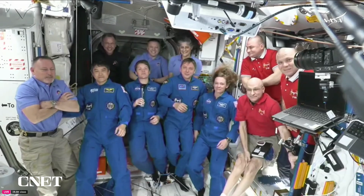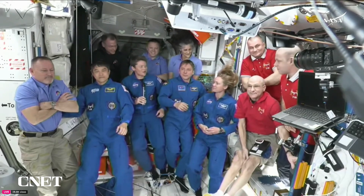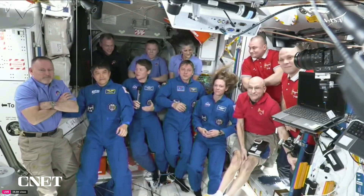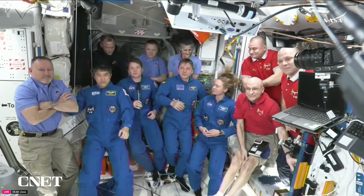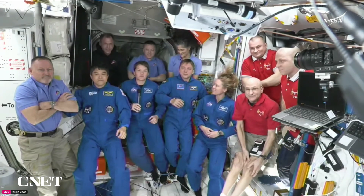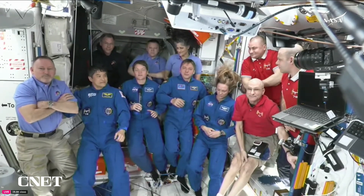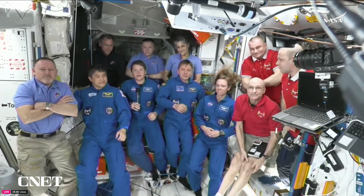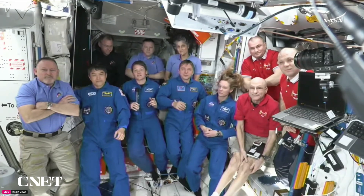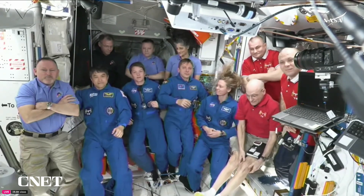Crew 10 has had a great journey — about 28 hours to get up to the space station. The immense joy when they first looked out the window and saw the station for the first time — returning for some, a very first time for others. The ride up on the Falcon 9 and orbiting the Earth has been absolutely incredible. As Anne McClain said, you cannot be great without the greatness of others, and the ground control teams have really shined through getting them here safely.